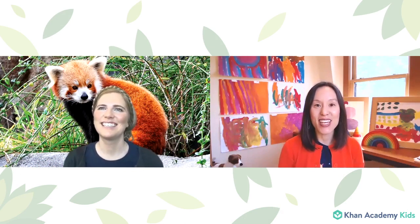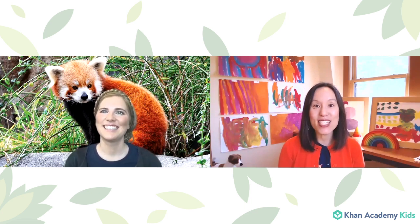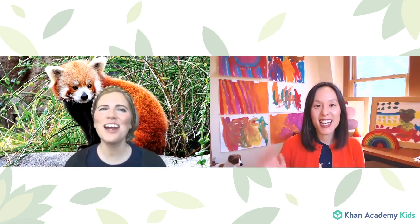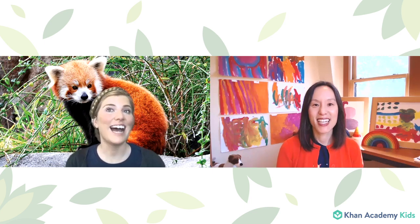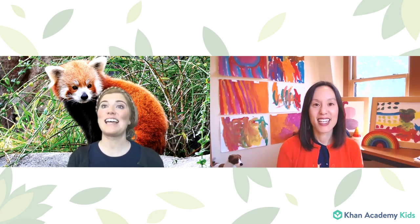Hello, friends. I am Caroline from the Khan Academy Kids team. Welcome to Circle Time. It's so wonderful to see you all here today. And I am here with my friend Sophie. Hi, Sophie. Hi, Caroline. Hi, friends. I am so excited to be with you for Circle Time with Khan Academy Kids today because I heard we are going to see a very special surprise today.